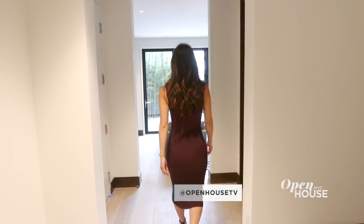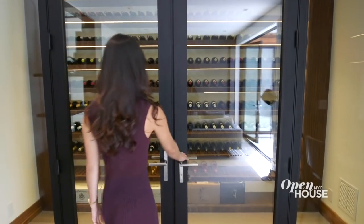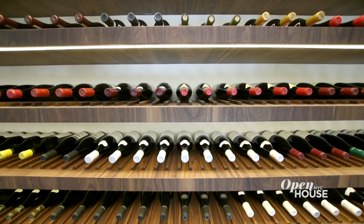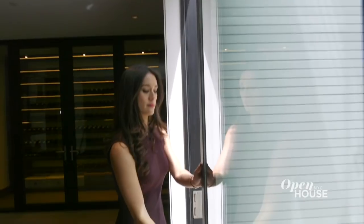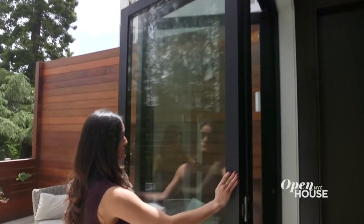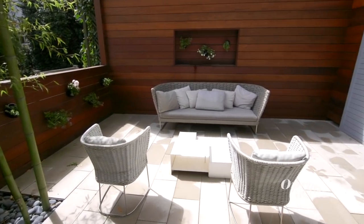Off the foyer is this media and wine room, which is climate controlled and displays 260 bottles. We also have a wet bar with walnut millwork. But why not take your drink outside? Accordion doors open up to the serene garden. Let's head upstairs.